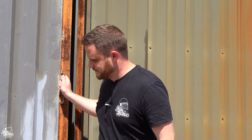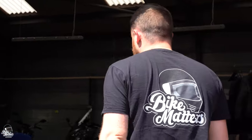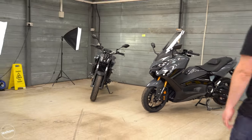Welcome back everybody to Bike Matters. We're doing a little revealing here because we've just had a delivery. Let's pull this shutter back into Bike Matters HQ — you can see we've just had a delivery from none other than Yamaha.